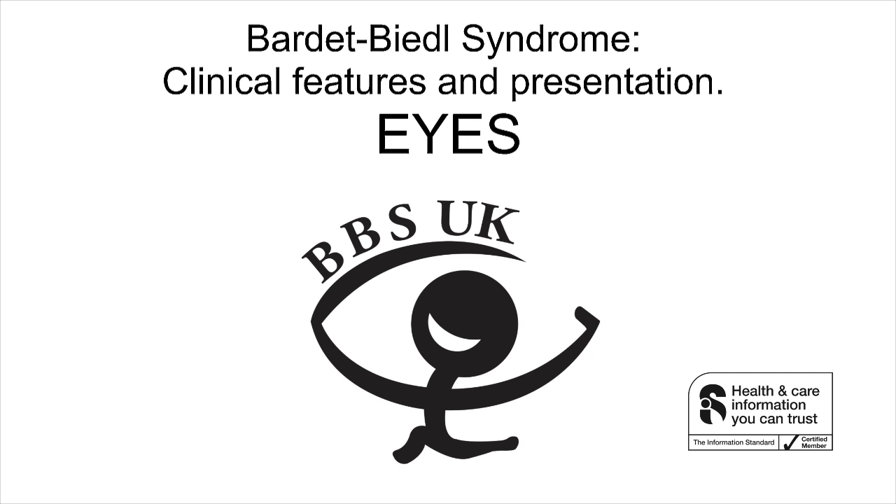Treatment. Gene therapy may one day be used to treat rod-cone dystrophy in BBS, but there is no such treatment available at present. In the meantime, ophthalmic advice and support should be offered to maximise the quality of life of patients with low vision. Correction of refractive error, myopia, astigmatism, and tinted glass for photophobia can assist in maximising usable vision. Cataract surgery should be offered where appropriate and where it will be of actual visual benefit. Low vision aids and mobility training can improve independence and confidence.